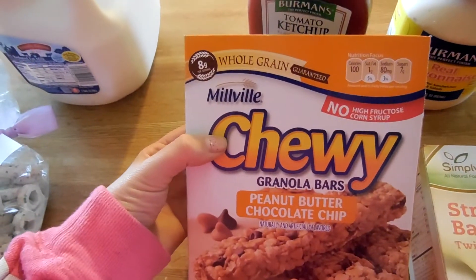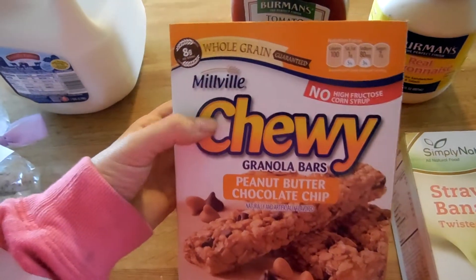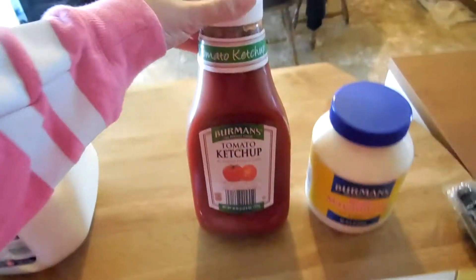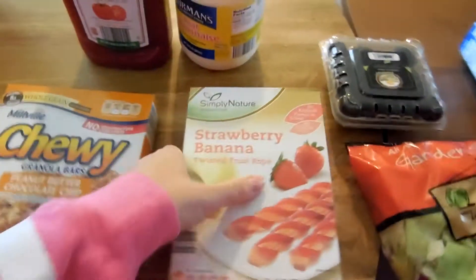We got some of the Millville chewy granola bars and they are the peanut butter chocolate chip — we've had these before, they're pretty good. We needed some ketchup and some mayonnaise so I got those.